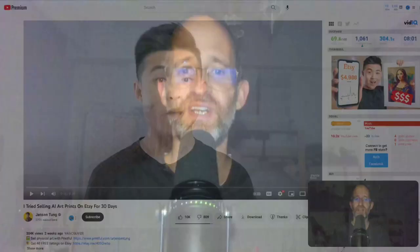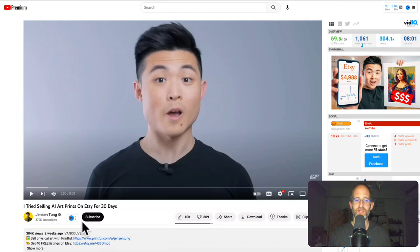Hey there, it's Mike here, and today we're going to be taking a look at a video called 'I Tried Selling AI Art Prints on Etsy for 30 Days' from a channel called Jensen Tongue. This video has over 300,000 views on it and 10,000 likes, so it looks like a lot of people are enjoying this. Let's see what this is all about.